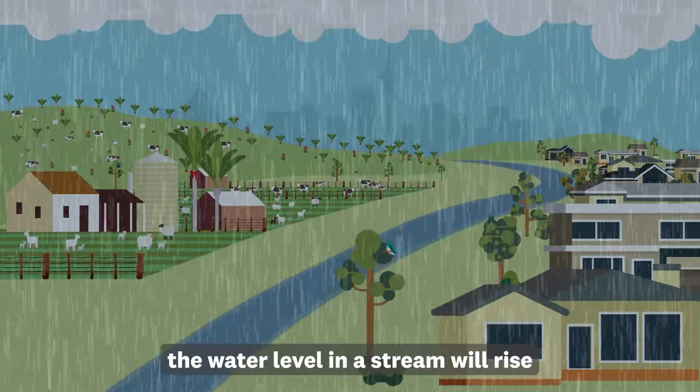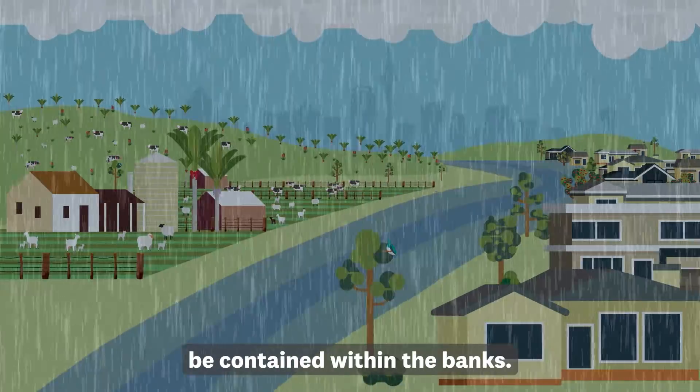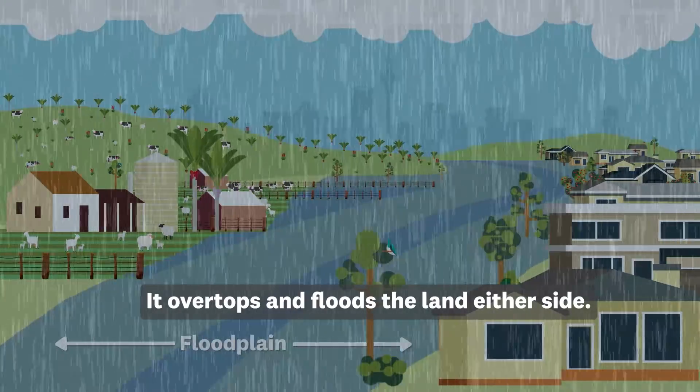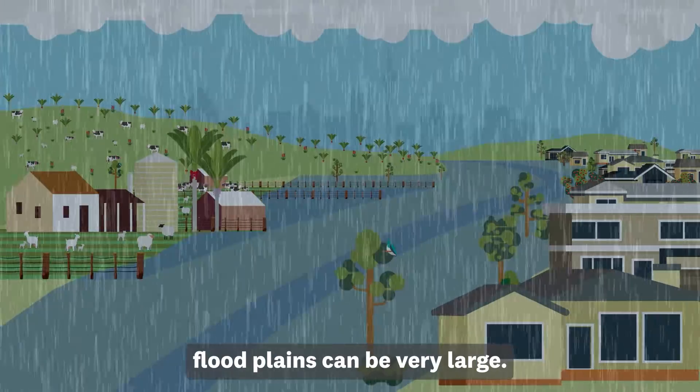During heavy rain, the water level in a stream will rise until eventually the water may no longer be contained within the banks. It overtops and floods the land either side. This is called a floodplain. In flat areas, floodplains can be very large.